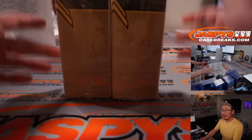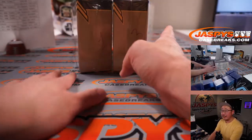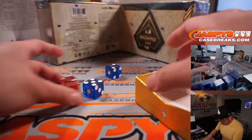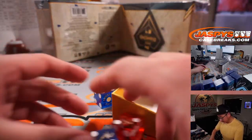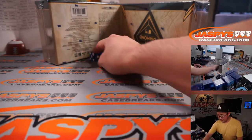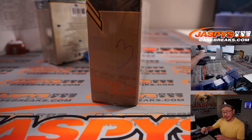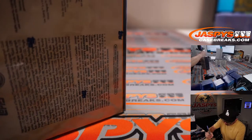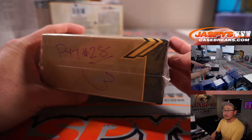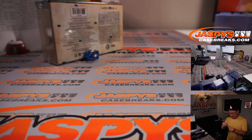All right, so we got two boxes left. I'll post the next box after this break — one, two, three for the left side, and four, five, six for the right side. We'll use that die right there. Left side. This side we will save for break. This is break 27. This will be for pick your team 28. And I'll post all those teams shortly on jazpiscasebreaks.com.